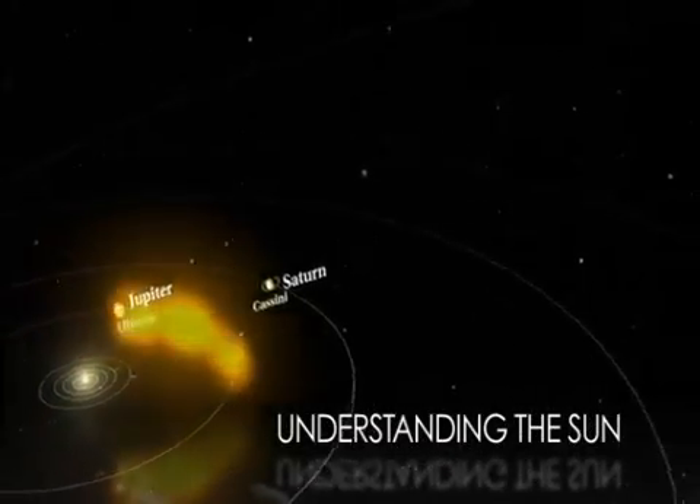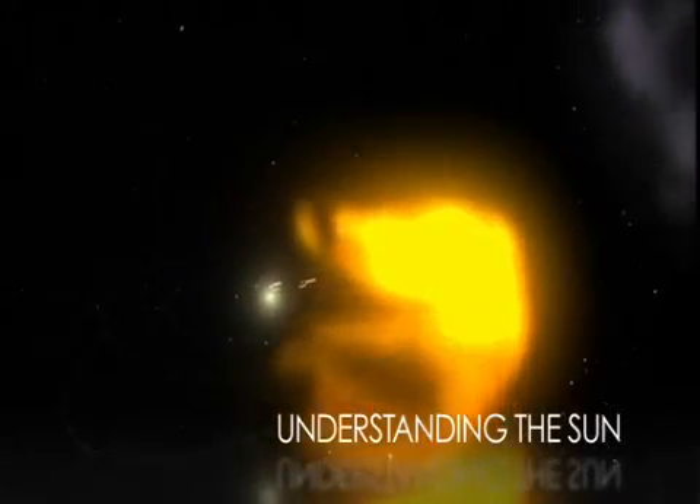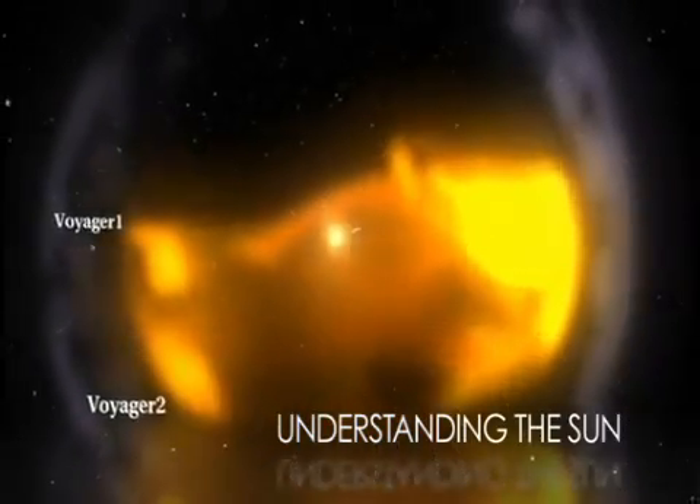We feel its effects on Earth in many ways, and once we leave our protective atmosphere, it affects our satellites, robotic missions, and human explorers. The Sun's reach goes to the edge of the solar system, and we need to understand how it works.